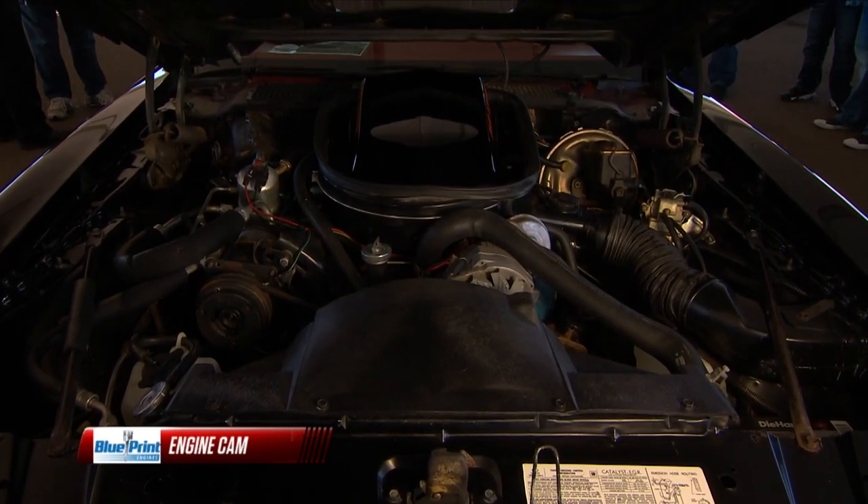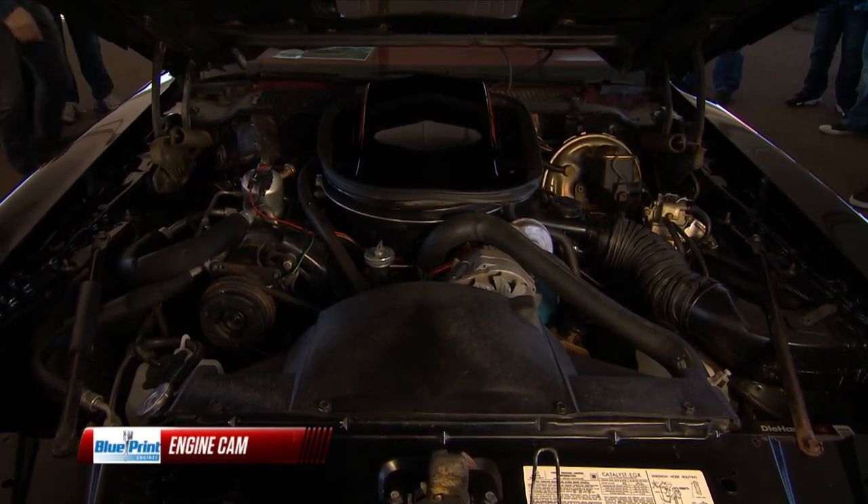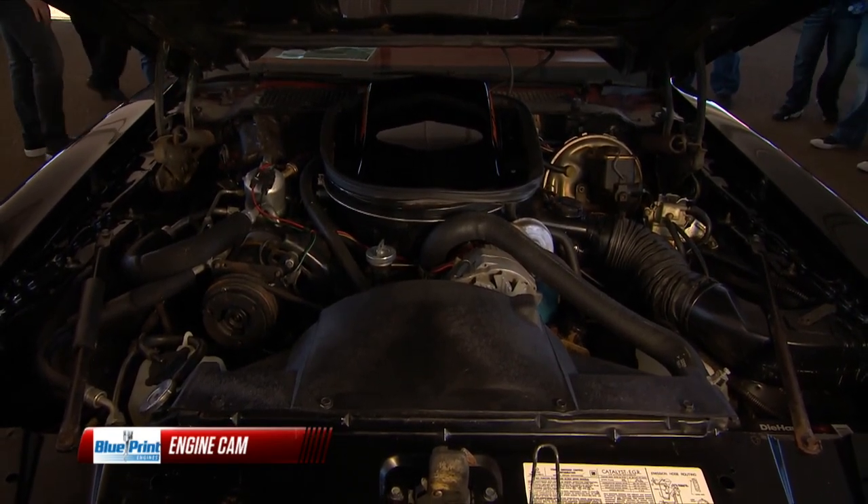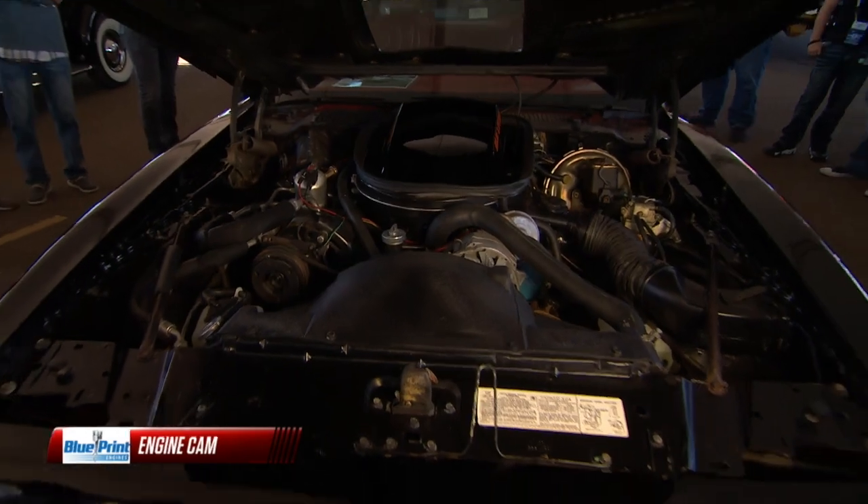This one is exceptional because there are only 35 original miles on that engine — not just the engine, but the entire car. Take a look at this thing. Just unreal.